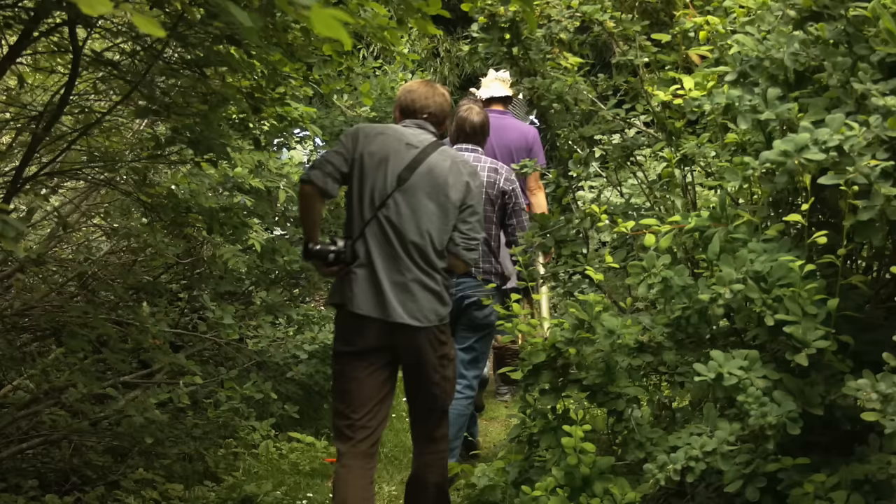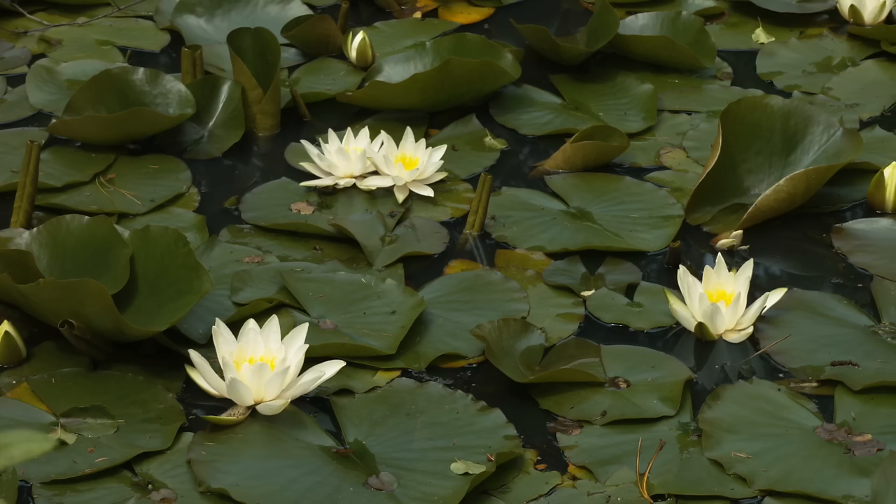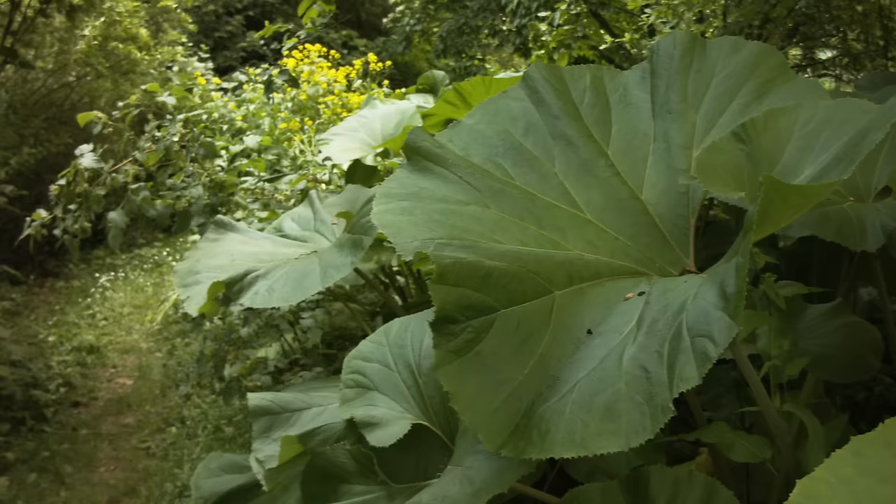Convinced permaculturists on one hand, right across to very conservative traditional gardeners on the other. Most people are struck by how beautiful it is. The traditional gardeners are struck by how untidy it looks — which is very interesting, because forest gardens can look untidy, but tidiness always costs you energy.